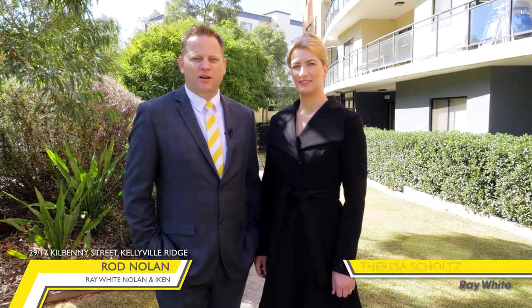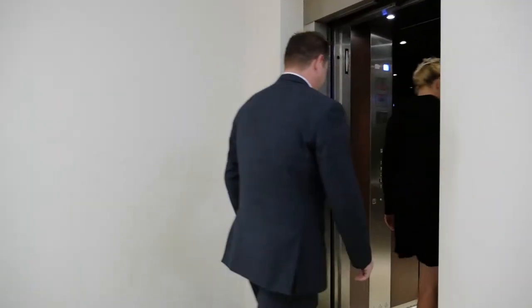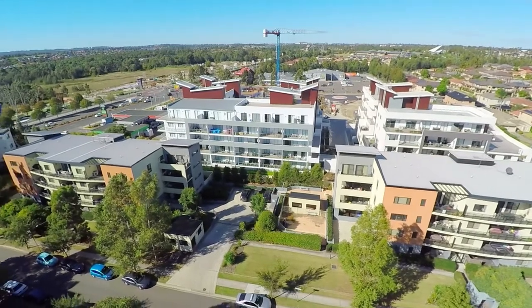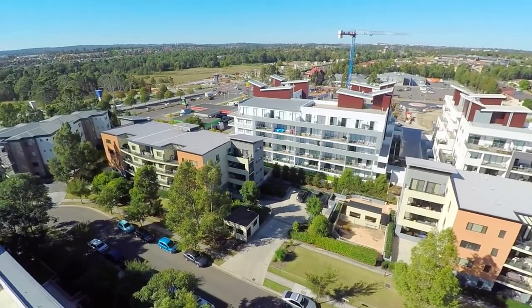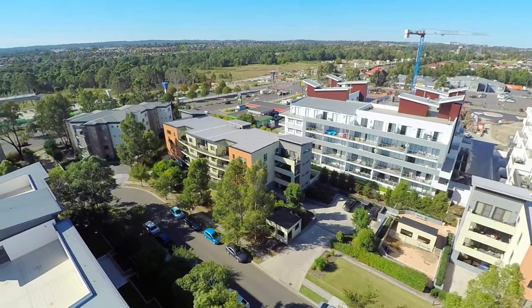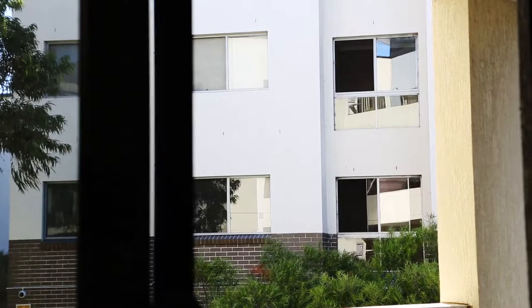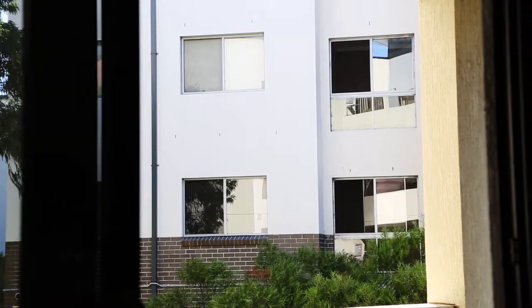Hi, Rod and Teresa here from Ray White Nolan and Iken, and today we are delighted on behalf of our wonderful owners to show you around this beautiful first-floor apartment at 29 of 17 Kilbenny Street, Kellever Ridge. Superbly located, offering an innovative open floor plan and cosmopolitan lifestyle, this property is perfect for first home buyers, investors or empty nesters. Come with us and we'll show you around.